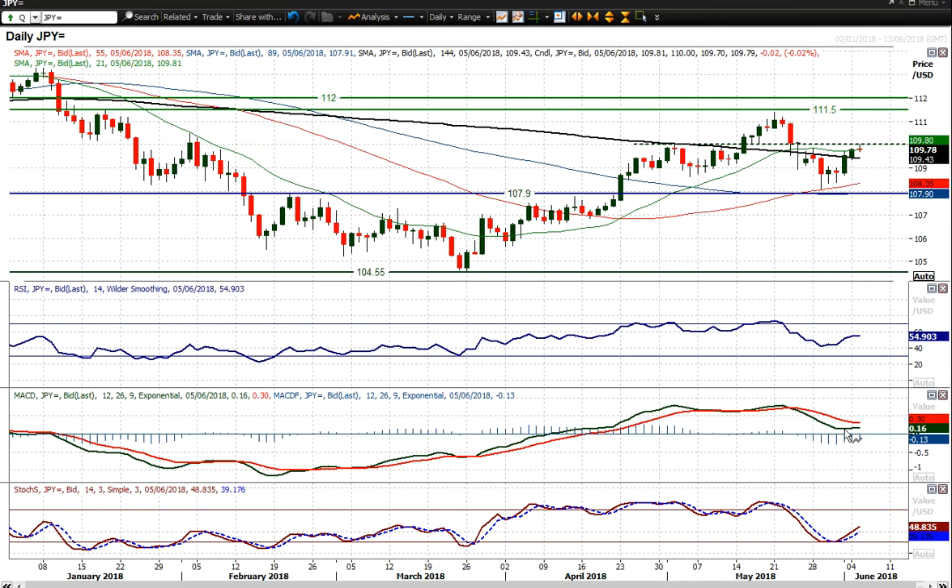Once again, look at the stochastics rising, look at the MACD sort of bottoming out, RSI above 50. So there is this sort of improving outlook, but it needs to get above 1.10 because that is the pivot of the last sort of five, six weeks really. Every time it's sort of got to that level and traded underneath it, it tends to sort of back away.